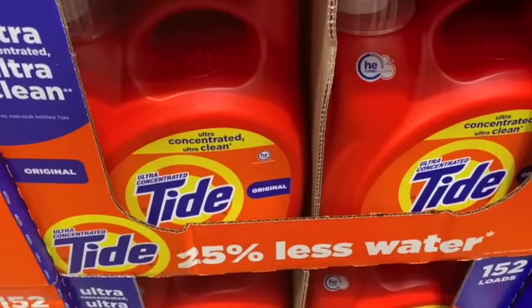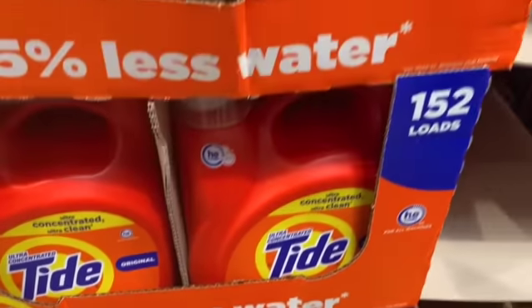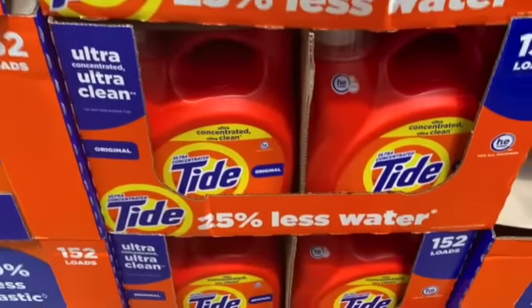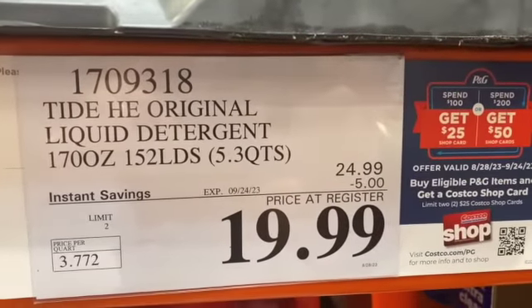170-ounce or 152 loads Tide H.E. Original Liquid Detergent, $24.99, $5.00 off, $19.99.